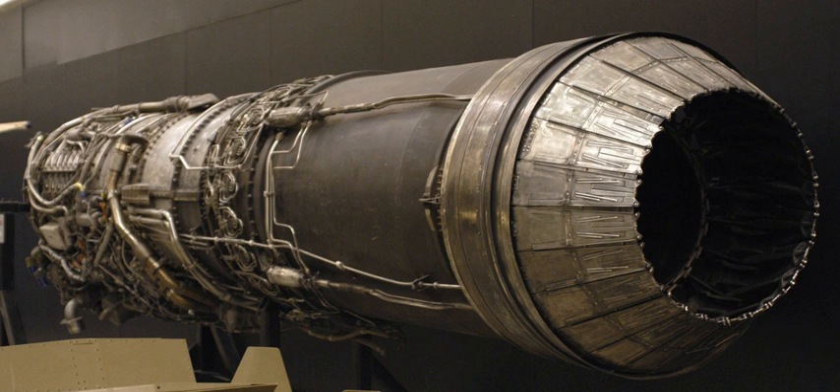The J79 was used on the F-104 Starfighter, B-58 Hustler, F-4 Phantom II, A-5 Vigilante, IAI KFIR, and SSM-N-9 Regulus II supersonic cruise missile. It was produced for more than 30 years.